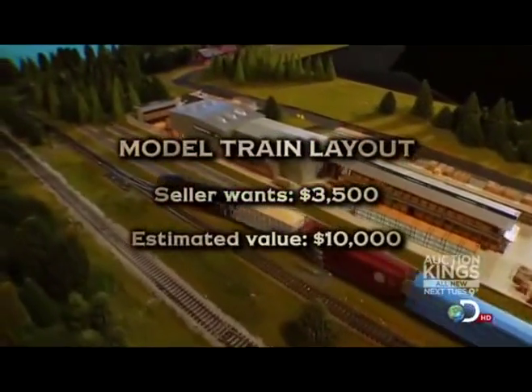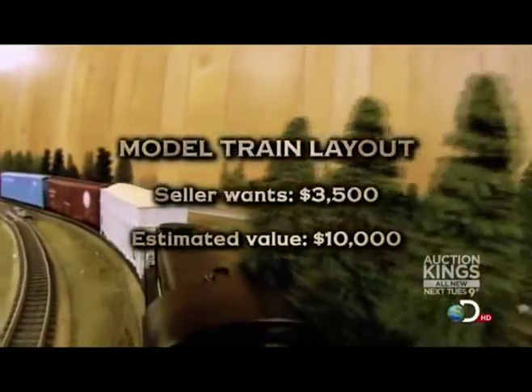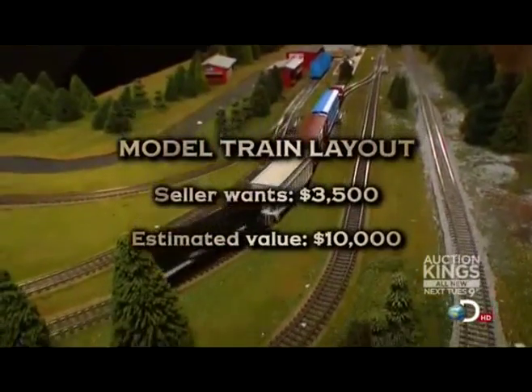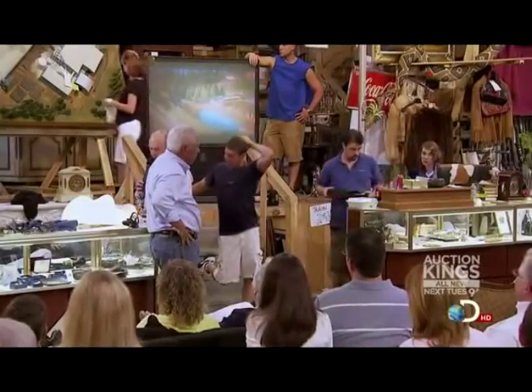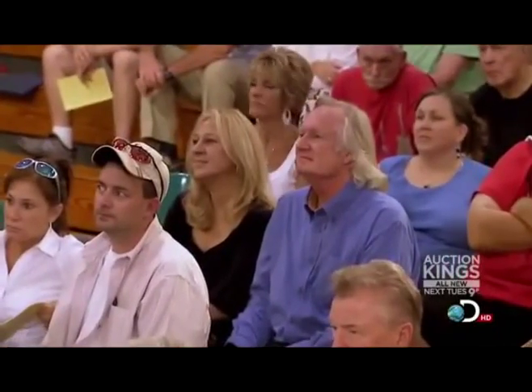Next on the block was that massive model train layout — something any model train aficionado would love. The seller only wanted $3,500, but the expert said it could fetch $10,000. The train was too big to bring up on stage, so they had a monitor on stage showing it, which helped pump the crowd up. It was originally built by Georgia Pacific in the 70s and spans about 21 feet total.